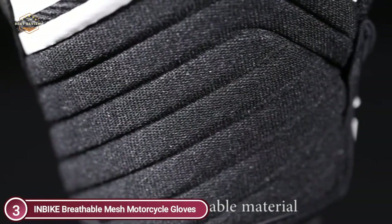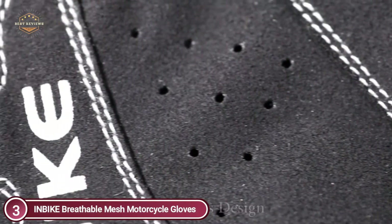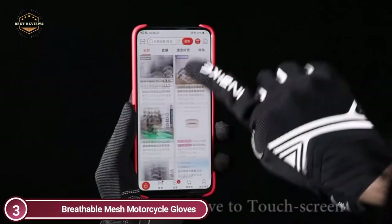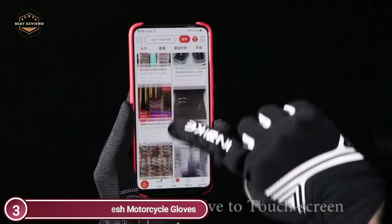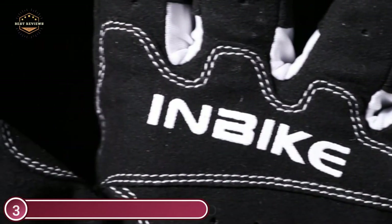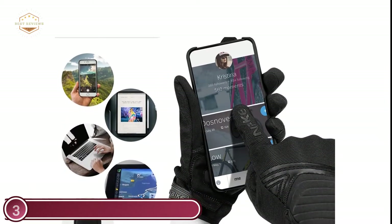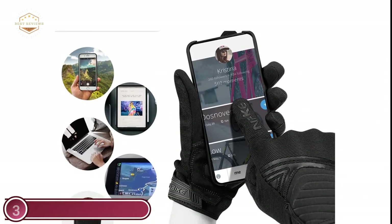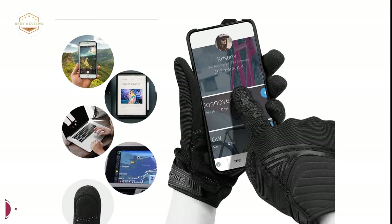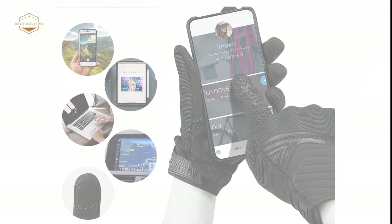The index fingers are made of microfiber and have a touchscreen function that allows users to use their devices without taking off their gloves. The cuff comes with a hook-and-loop fastener making it easy to adjust the size to suit your hands. The pull tabs on the wristlet allow you to take your gloves off and put them back on easily. These motorcycle gloves are ideal for both women and men, suitable for driving, motorcycles and road cycling, training, and many more.